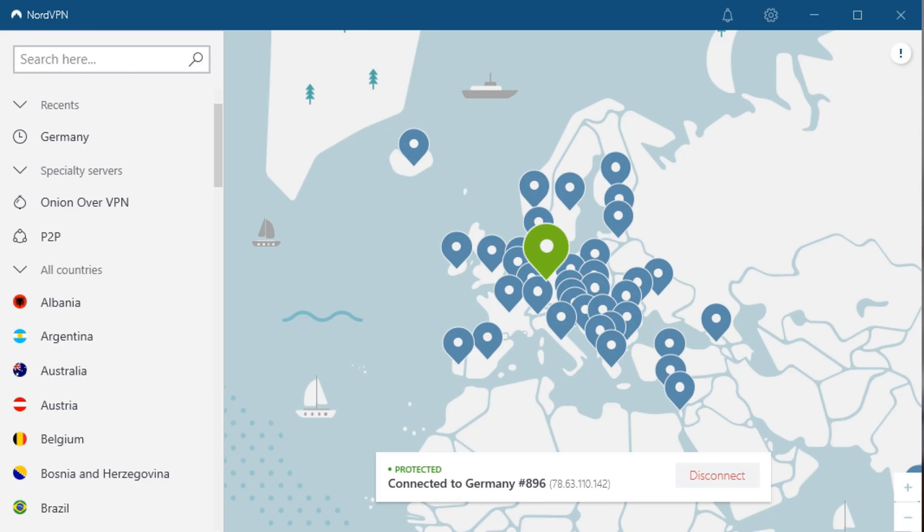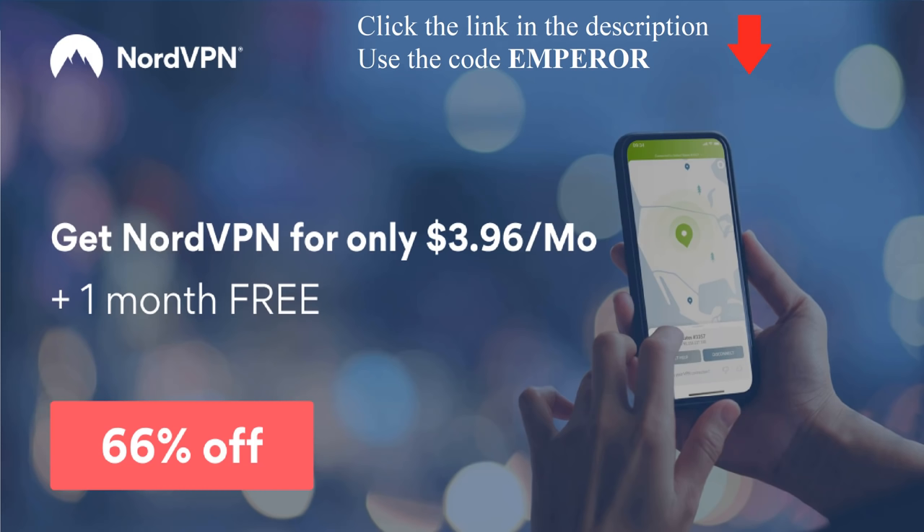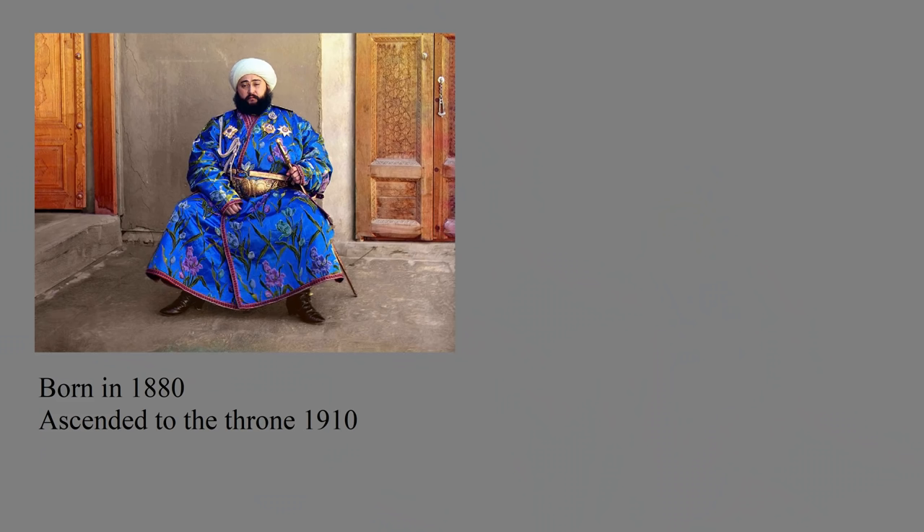Bukhara isn't a country anymore, but if it did still exist, I wouldn't be surprised if NordVPN would have a server for it. If you click the URL in the description or use the code EMPERORTIGERSTAR when purchasing NordVPN, you can get a 66% discount — that means you're only paying $3.96 a month, and they've even thrown in one additional free month as well. Protect and enhance your browsing experience and get NordVPN today.